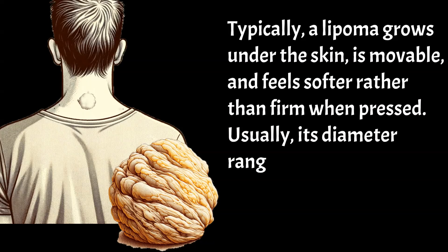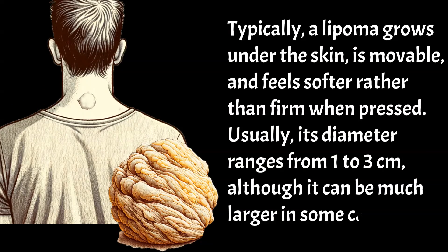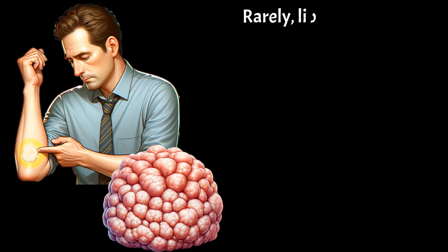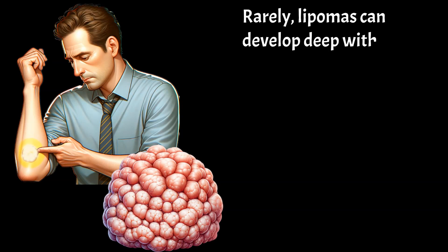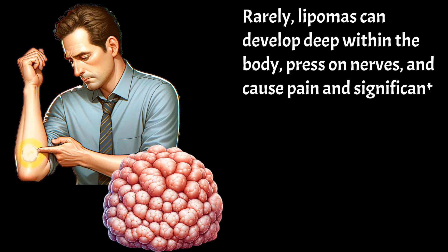Usually, its diameter ranges from 1 to 3 cm, although it can be much larger in some cases. Rarely, lipomas can develop deep within the body, press on nerves, and cause pain and significant discomfort.